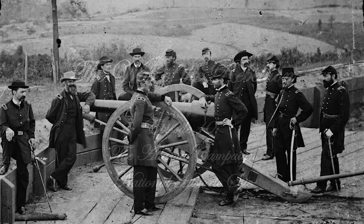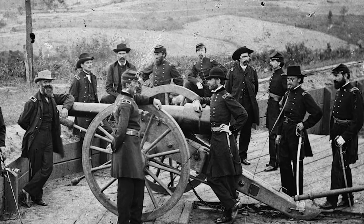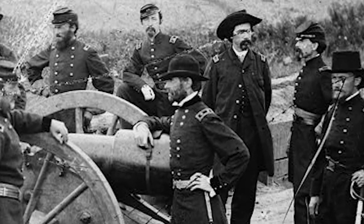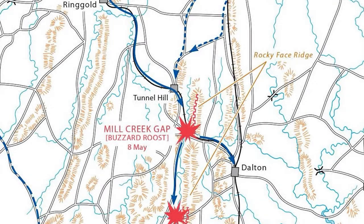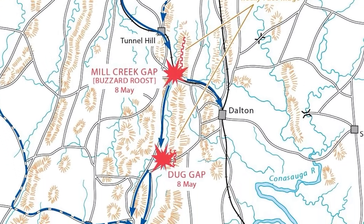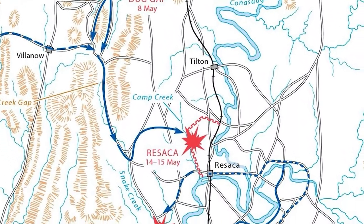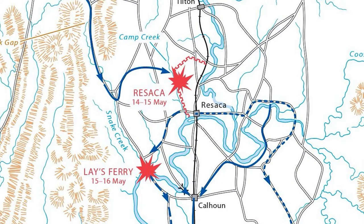On May 7, 1864, General William T. Sherman set his three armies in motion. The two sides had already skirmished in North Georgia for a few days, but now the campaign against Atlanta became a reality. After probing the rebel defenses around Dalton, Sherman sent the Army of the Tennessee under General James B. McPherson on a wide swing to the left. His opponents withdrew to the defenses at Resaca, where the two sides fought May 14 and 15. Once more, swinging around the flank, Sherman forced another withdrawal.